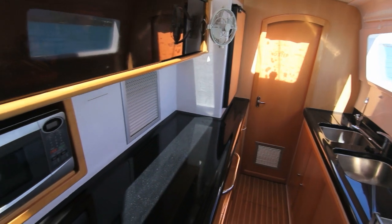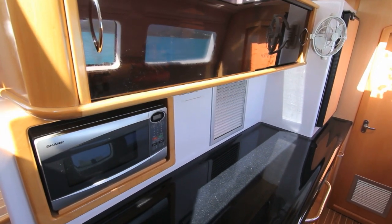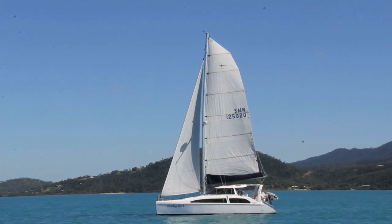The spacious lower galley features a good-sized fridge and freezer, ample storage, double sinks and three burner cooktop with oven.